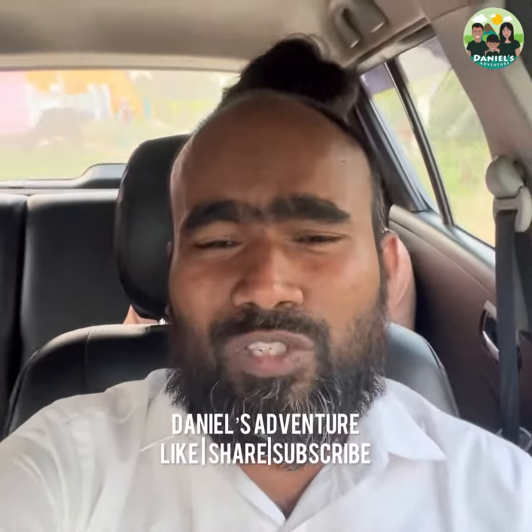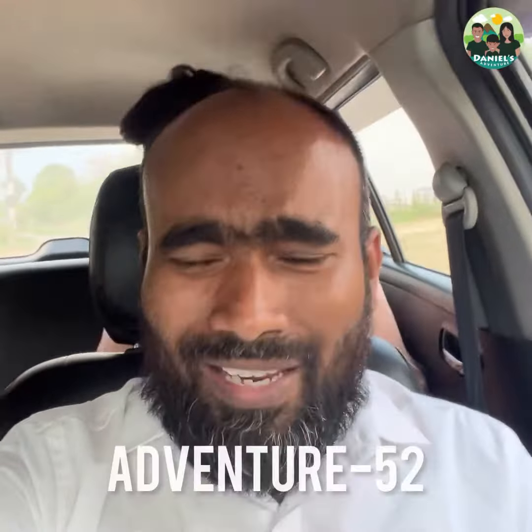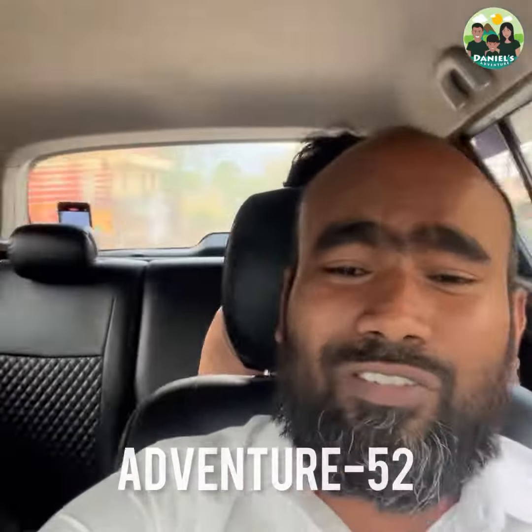Yo guys, hope you are well — happy to see all of you through this video. We went to Malaysia and came back after I gave the motorbike for painting with my friend, and they actually did a very good job in Salem. They painted it so well.